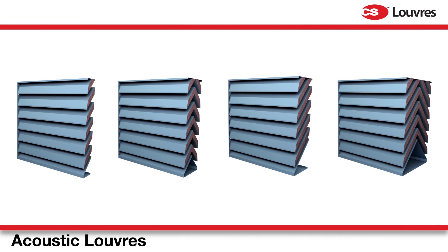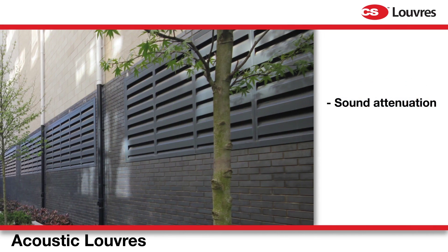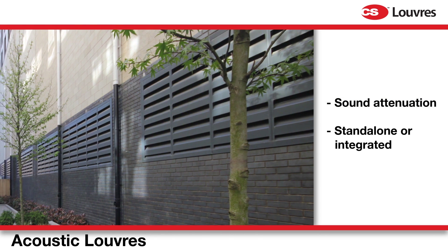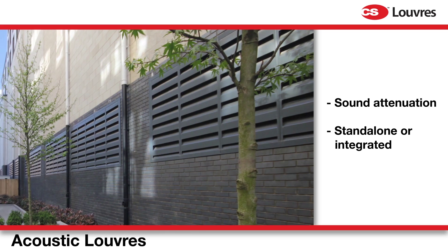Where sound attenuation is required, our acoustic louvers can be used as standalone screens, integrated into building facades, or hidden behind any of our louver range.